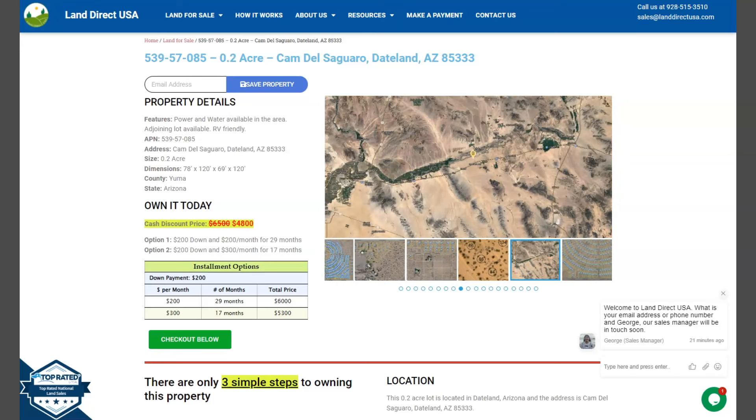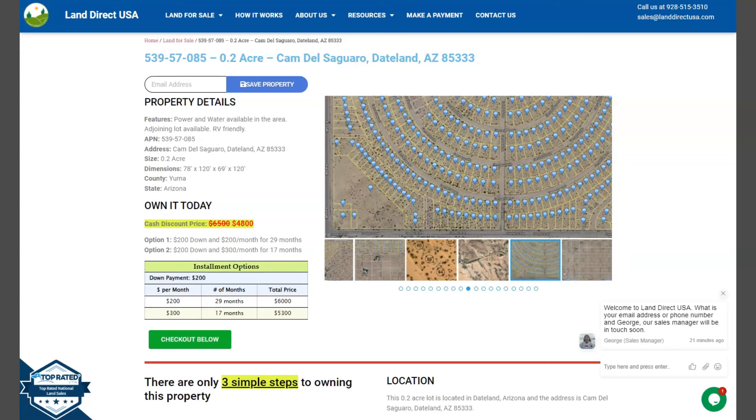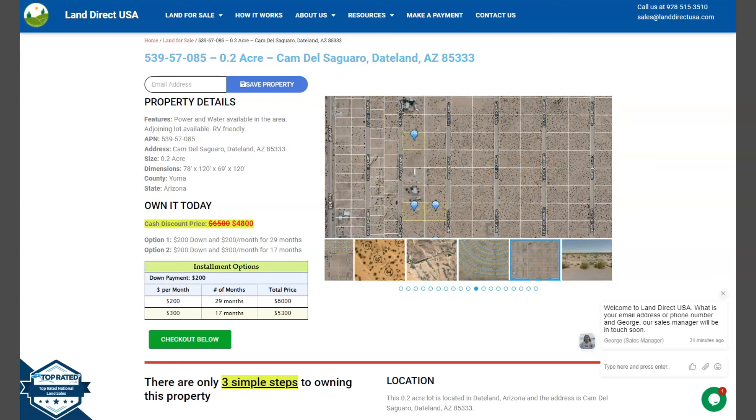Hi everyone! This is from Land Direct USA, your source of quality and affordable land. We have here another 0.2-acre lot. This is at Cam Del Segarro, Daytona, Arizona, and this is at Yuma County.